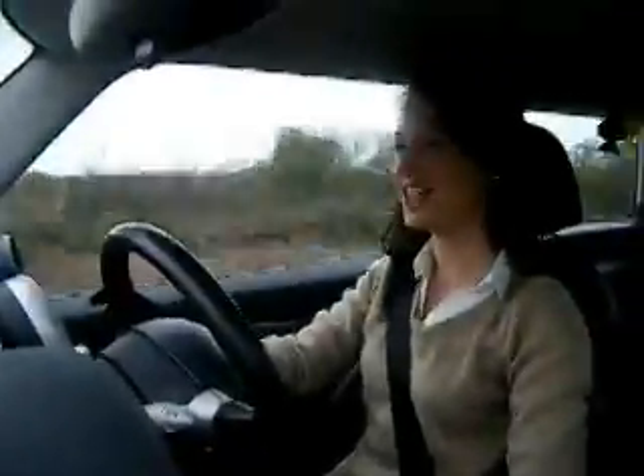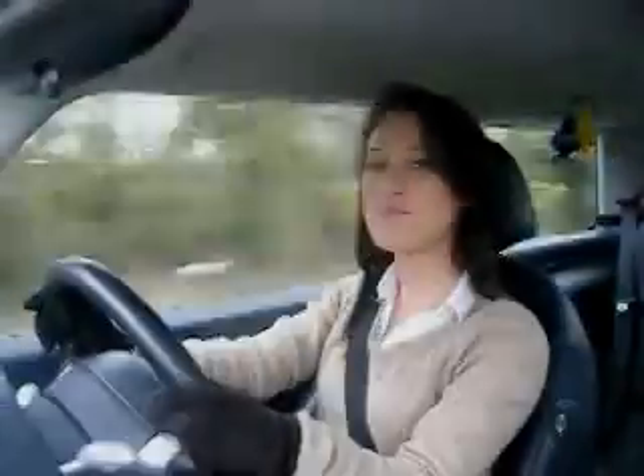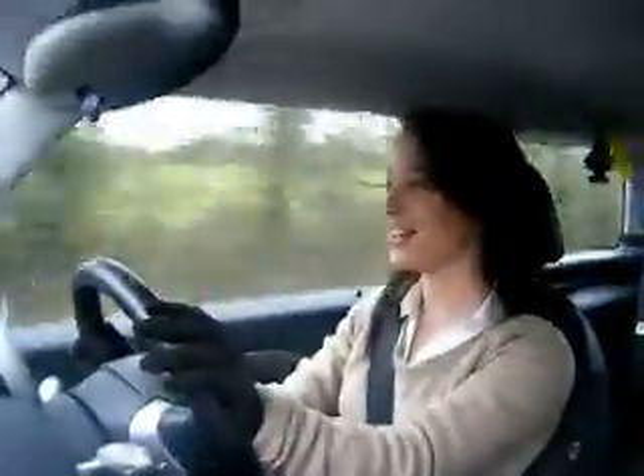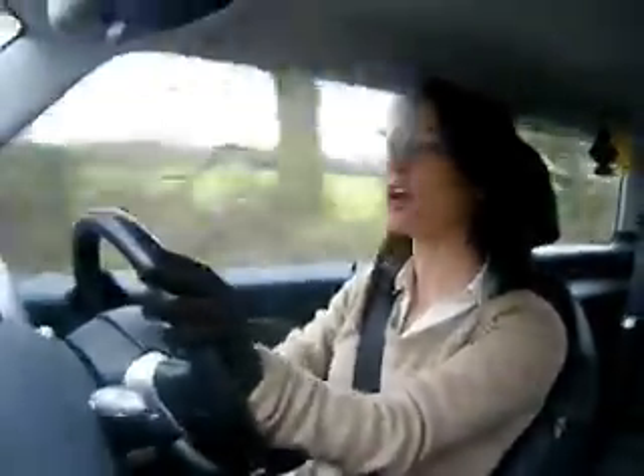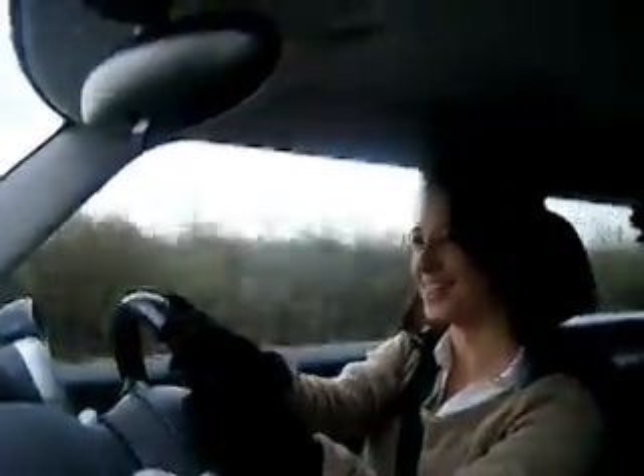When you get this car up to speed you could easily be in your own remake of the Italian Job. It behaves itself excellently on the road — you could be driving a go-kart, it just sticks to the road, puts a smile on your face, and if you have to drive on country roads or A-roads to get to work I would definitely recommend a Mini Cooper S.